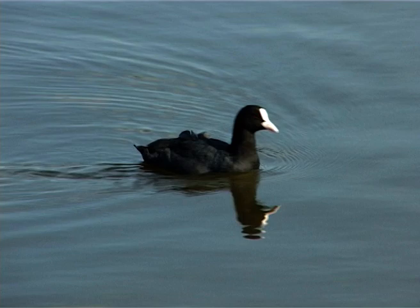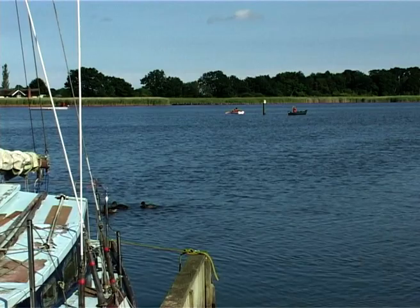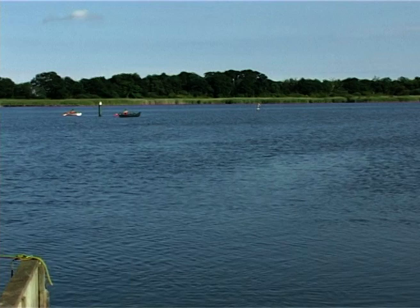We now of course know that the digging of peat formed the broads. It was the combined evidence of geological interpretation and documentary research that helped us to that understanding just 60 years ago.